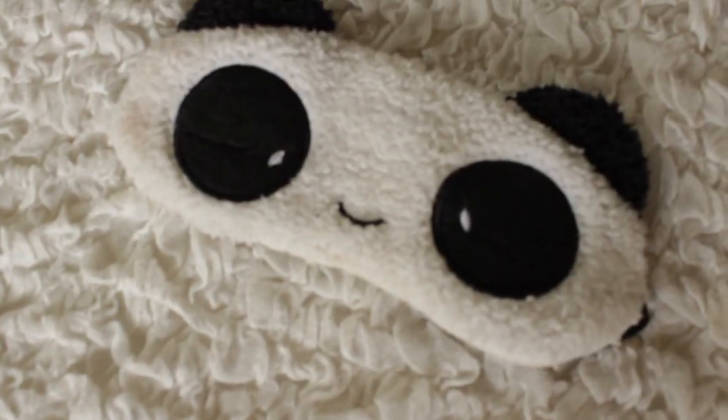This is a weird favourite but I've been using it a lot — it's an eye mask. I got it for Christmas. I'll ask my mum where she got it and leave the link in the description. It's a panda eye mask. I moved my room around and where my bed is positioned the light comes through and hits me in the face, so I wear this little baby and yeah, everything is fine.